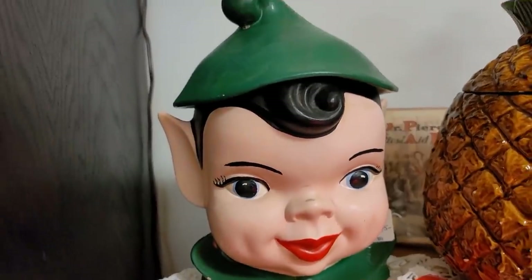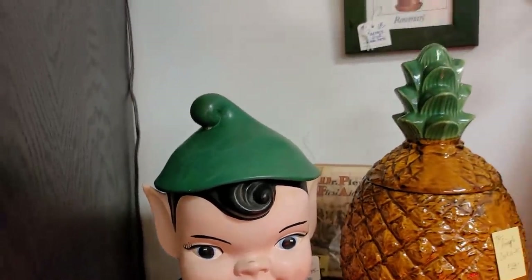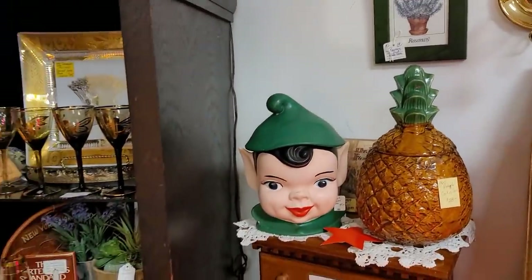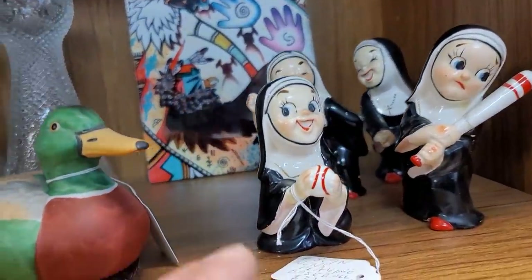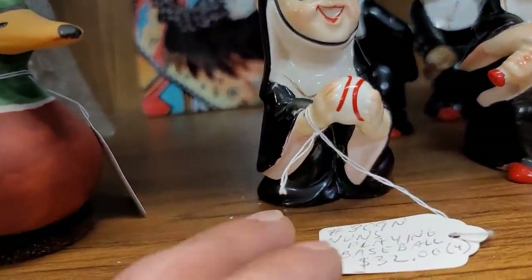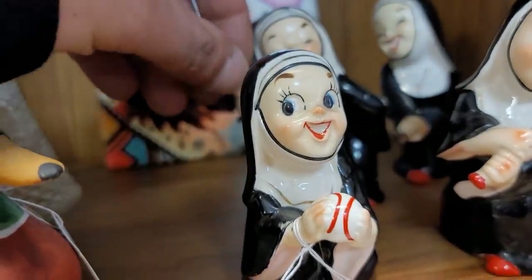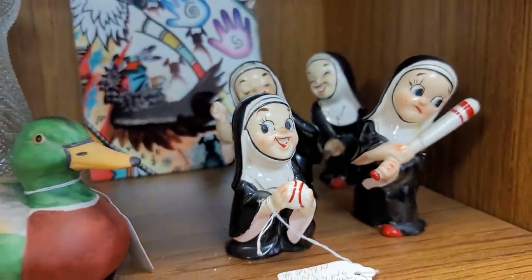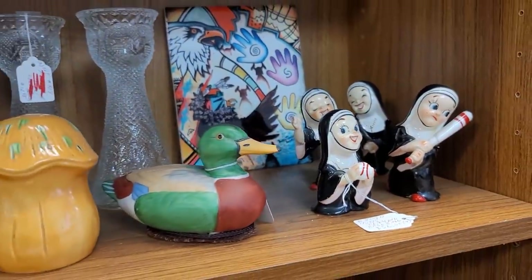Here we have a very large pixie cookie jar. I've never seen one this large. I've seen the smaller ones, but that one was huge. Alrighty guys, we're going to leave it at some comedic relief here. This is our last item that we're going to feature today — the nun baseball team. Unfortunately there was some damage, so I did leave it behind.